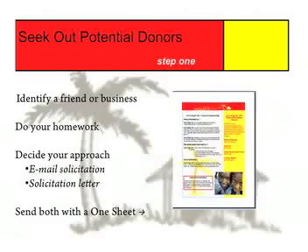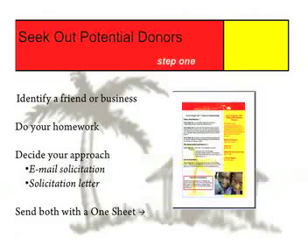Step number one: seek out and approach potential donors. First, you have to identify a person or business you believe would be interested in supporting Great Shape, either with a monetary or similar in-kind donation. This could be someone whom you met at a local networking event, through a friend, or in some other way. Once you have identified this person or business, do your homework. You need to know what interests this person, what they're passionate about, and how you can connect with them.